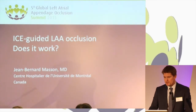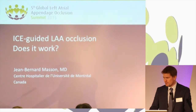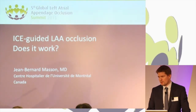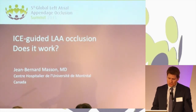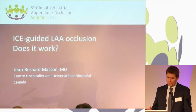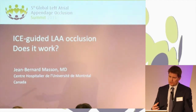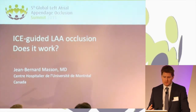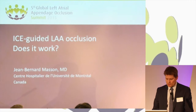The other thing is that it avoids the presence of the anesthesiologist, and at least in our country, the anesthesiologist adds about an hour to the procedure at the start and roughly 30 minutes at the end. So in moving all of our structural program, or a great part of it, toward ICE guidance, we have been able to increase scheduling flexibility and also improve flow in the CAT lab during the structural days.